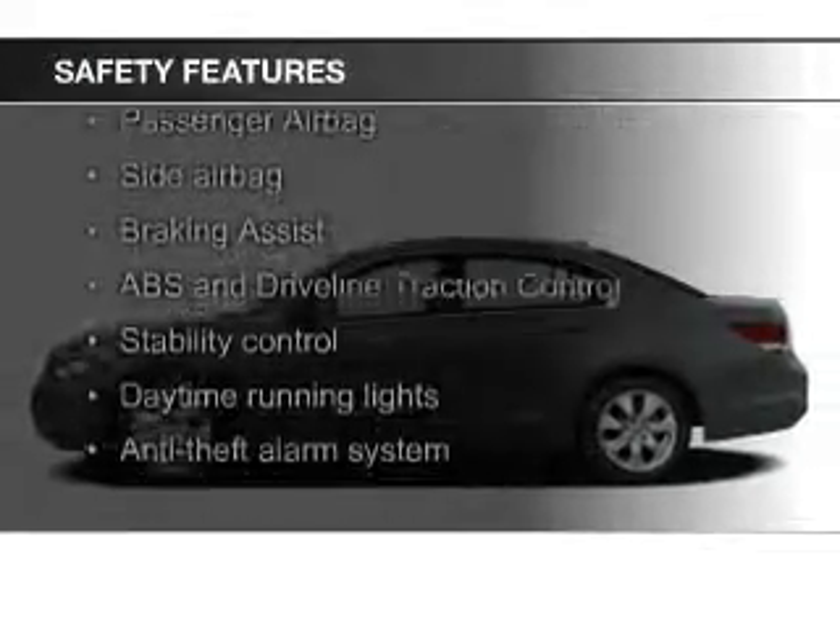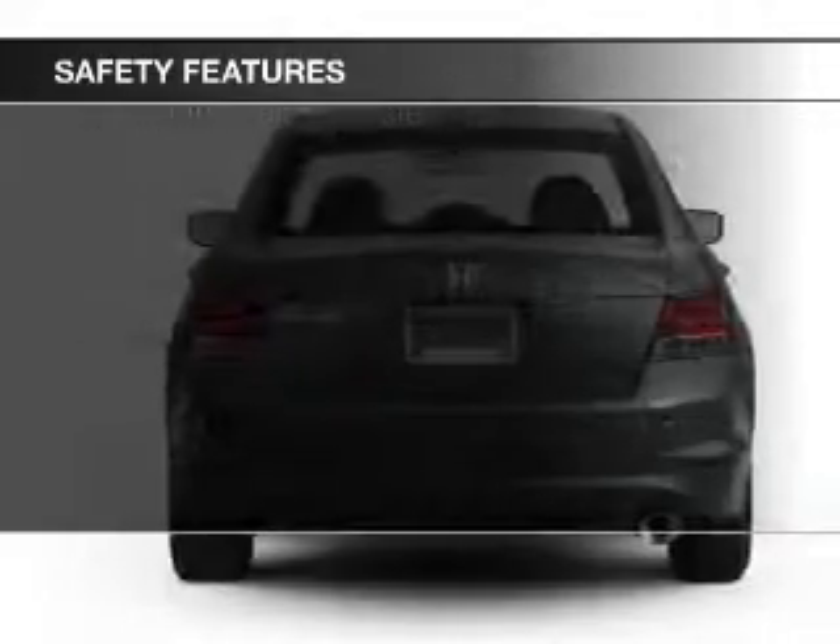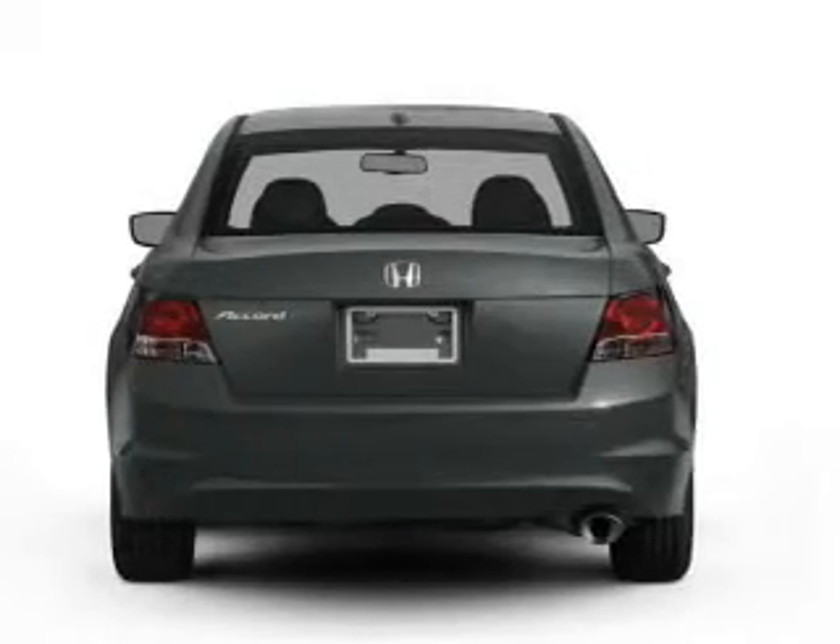Safety features include fog lights, curtain head airbags, side airbags, independent suspension, brake assist, and traction control.